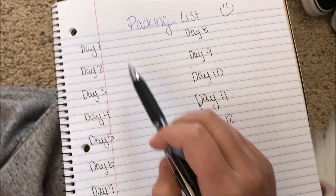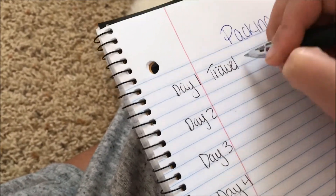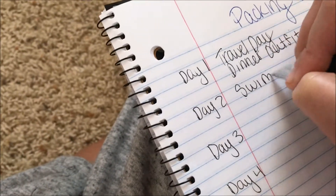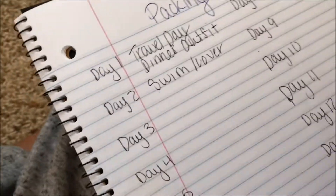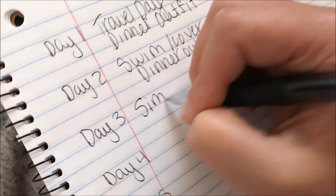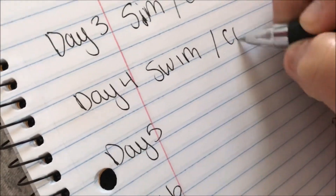So now I'm just going to figure out what outfits and everything I'm going to need for every single day. Basically every single day except day 1 and day 14, which is my last day — those are the only days I'm not going to need a swimsuit with a cover-up and a dinner outfit or a day outfit, because those are just traveling days.